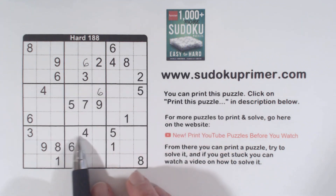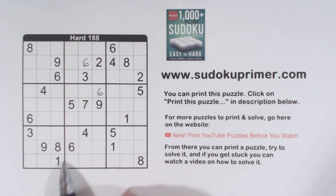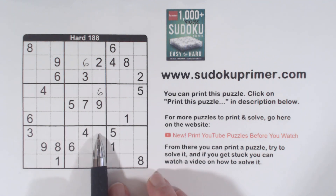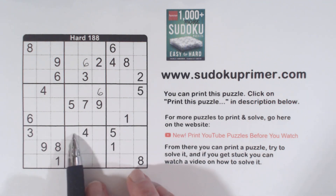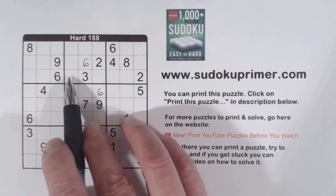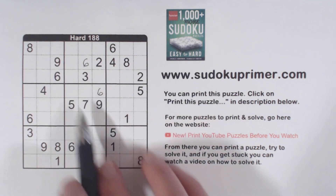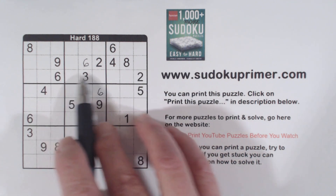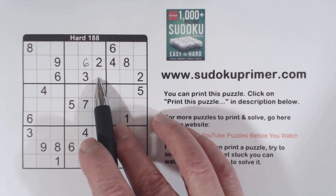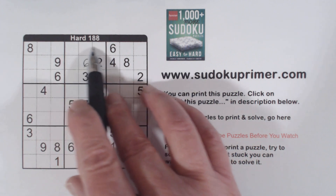We'll also notice that these 8s are part of unique rectangles. We've got 1s right here, so these are actually 1-8 twins. With these 1-8 twins and these 8s here, unique rectangles tells us that neither of these cells can be a 1. We have 1-8 twins here and an 8 here or here in this box.